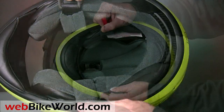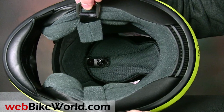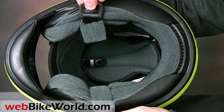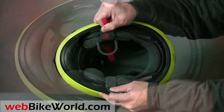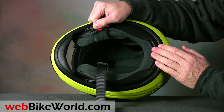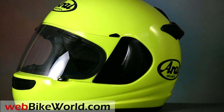However, the liner on the Vector 2 is definitely more comfortable than the liner material used in the RX-Q. This one is thickly padded and it feels very soft and super plush, just like the liner on the old Arai Quantum 2. The quality of the materials is outstanding — read the full webbikeworld.com review for some interesting information on the new internal fit and custom shape of the Vector 2.